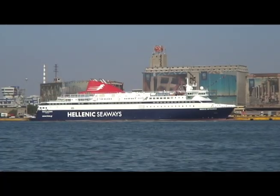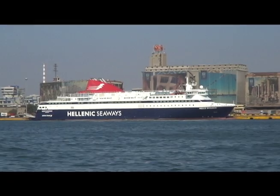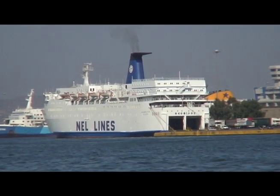Across the way was Hellenic Seaways' 2005-built Nisos Mykonos, which now sails as Blue Star Mykonos. And NEL Line's Theophilos, which we'll see again later, was docked at Sona.